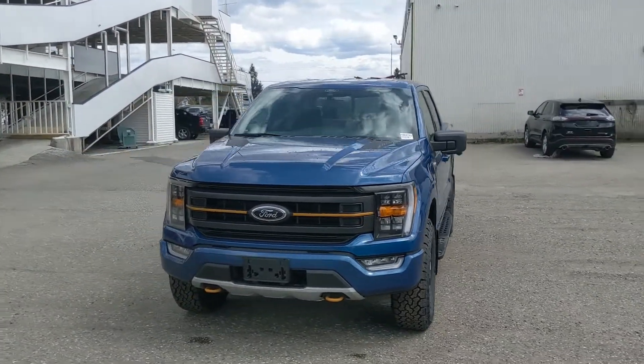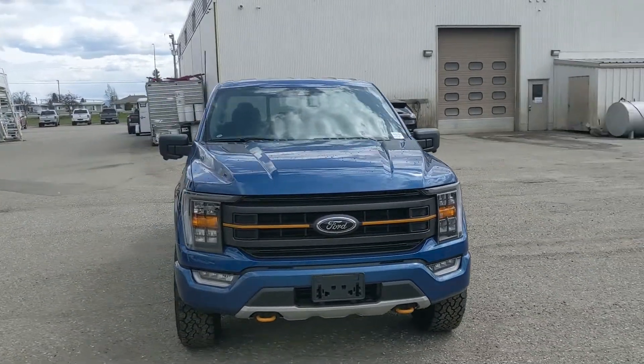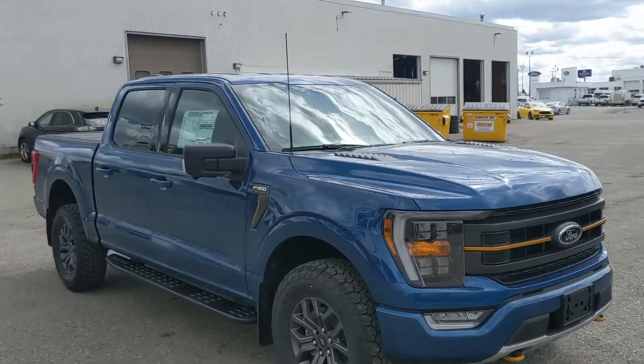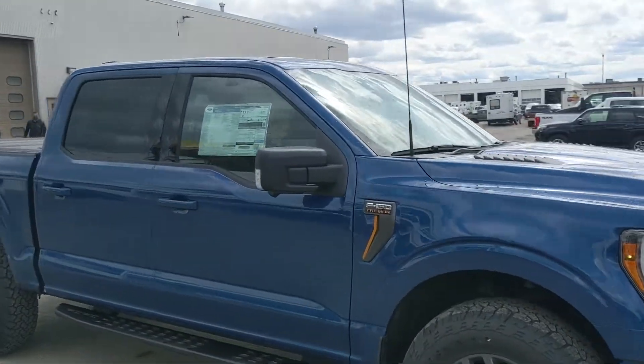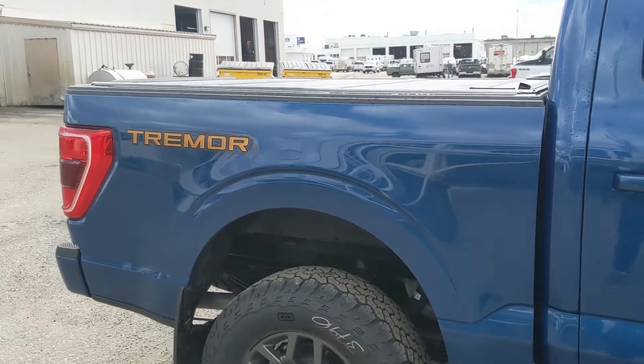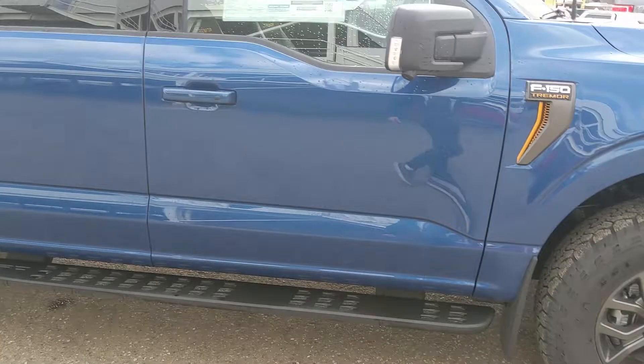Hello, this is Eric at Prince George Ford, and we're taking a look at the 2022 Ford F-150 in a Tremor trim, now coming as a standalone model rather than a package, and powered by a 3.5-liter V6 EcoBoost engine, providing you with excellent power for towing, hauling, and 4x4ing, with some great fuel efficiency.